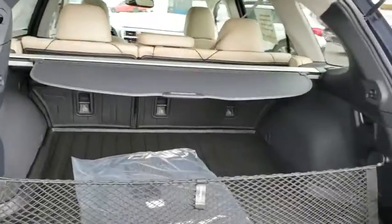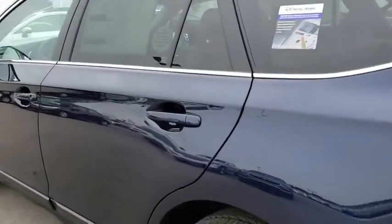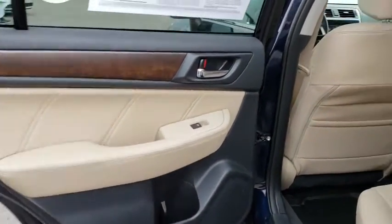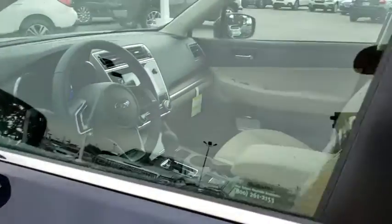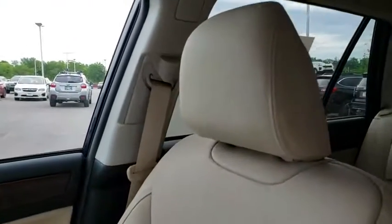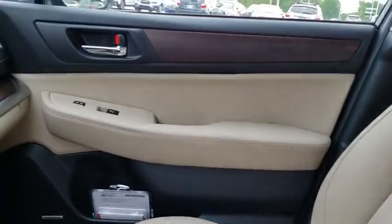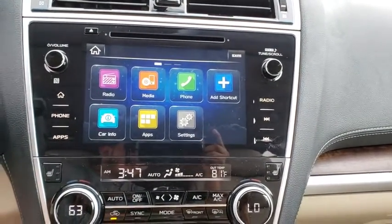This beauty will even make your house keys jealous. Drive it today! I'll see you later in the next one on to check out!